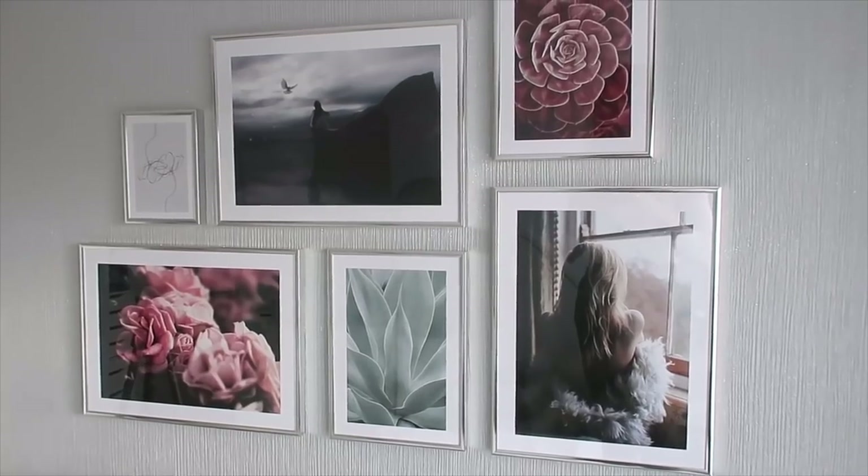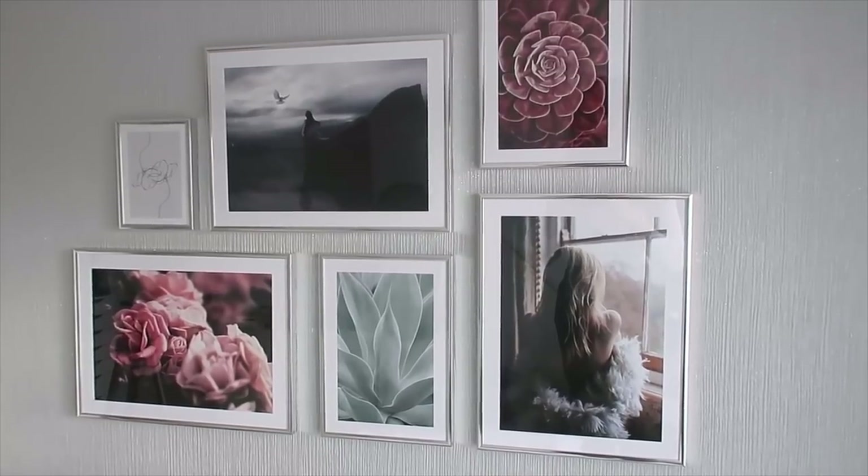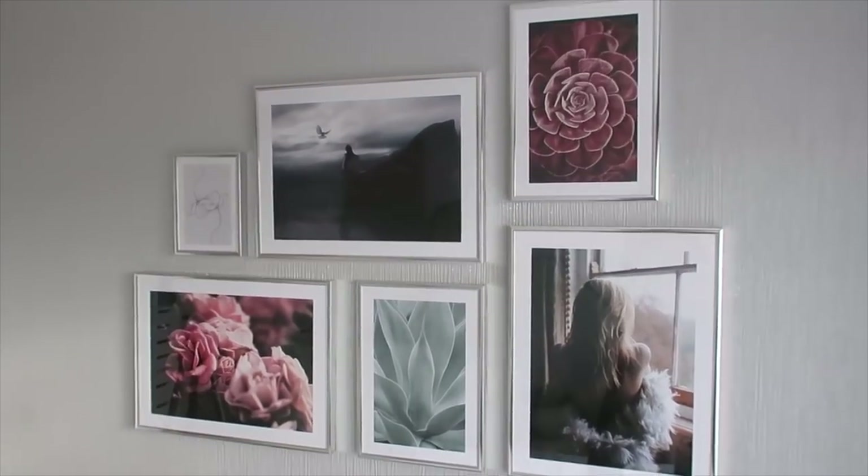Oh my goodness, I absolutely love the combinations. I feel like I absolutely smashed this gallery wall — I'm loving this dark cozy vibe.